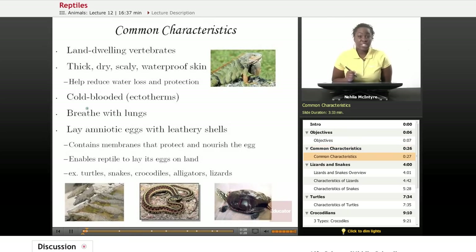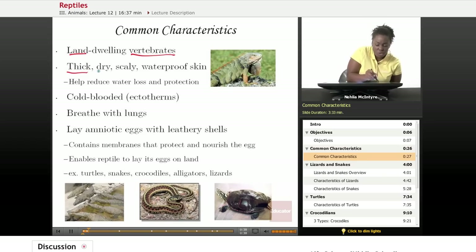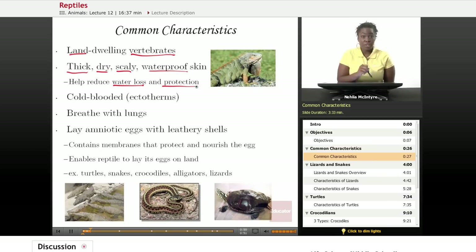Let's first discuss the common characteristics of reptiles. All reptiles are land-dwelling animals and they're vertebrates, so they have a backbone. They have very thick, dry, scaly, waterproof skin, which helps them to live on land. That skin prevents water loss and it also protects them from their predators and from different climate changes.